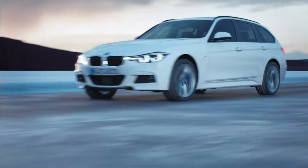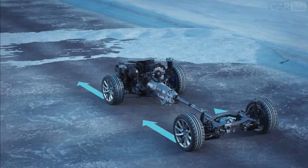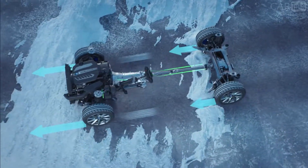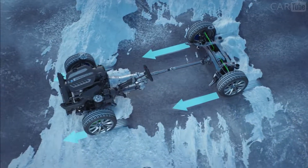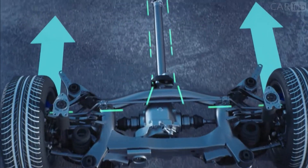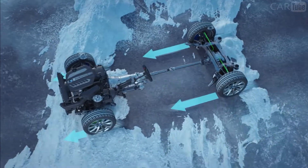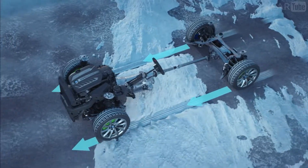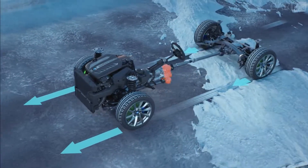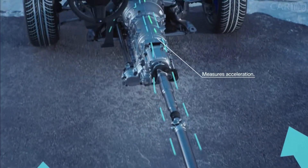In a situation like this, with ground unevenly covered with snow, there are sections with more and sections with less traction. The xDrive system permanently monitors the speed of each wheel. If needed, it adjusts the power for every single wheel to get the best possible traction — all within just milliseconds.